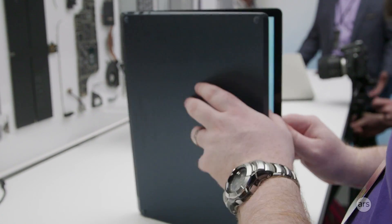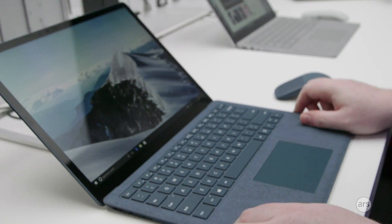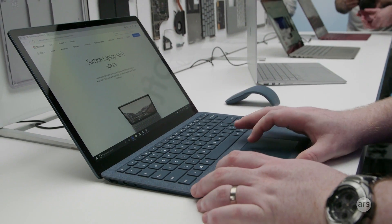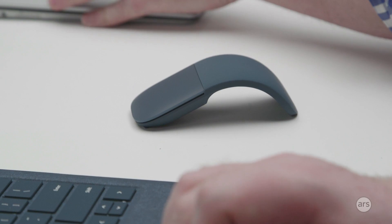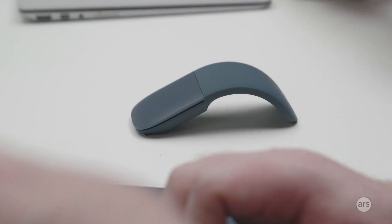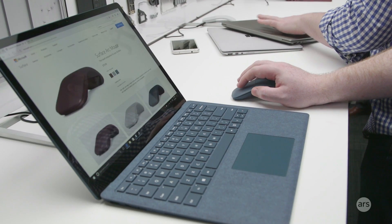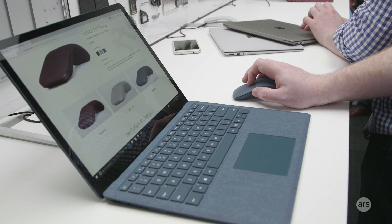It's a smart-looking machine. The fabric feels very nice under the hands — none of the cold metal and sharp edges that are distressingly common on other laptops. The color-coordinated mouse is a nice touch, although it doesn't come as standard; it's a separate purchase. They come in three of the colors, but no charcoal mouse, strangely enough.